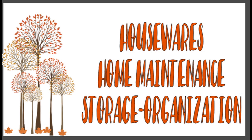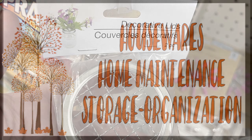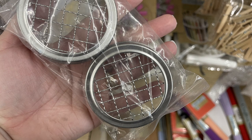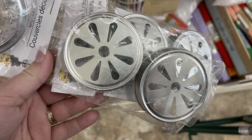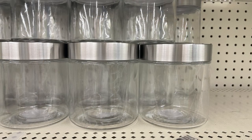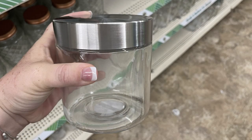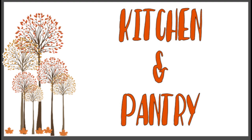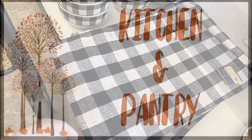Over in the housewares, home maintenance, storage and organization, they had some more of these decorative lids. You get two in each pack for $1.25 — they have different style holders in them and these fit on a regular size mason jar. And then my favorite find — they brought back these canisters with the silver lids. These sell out so fast every time they carry them, and they usually come in two different sizes. You can actually get them double the size, so keep your eye out for the larger sizes over in the kitchen and pantry.